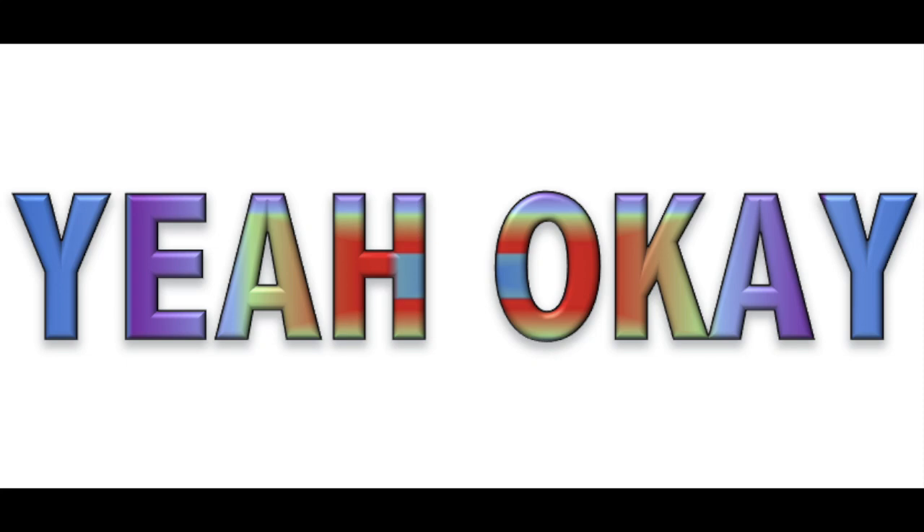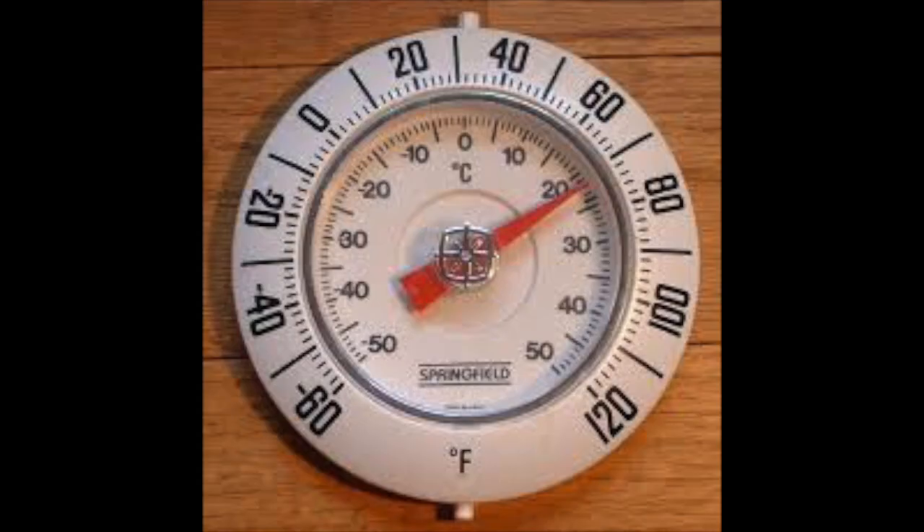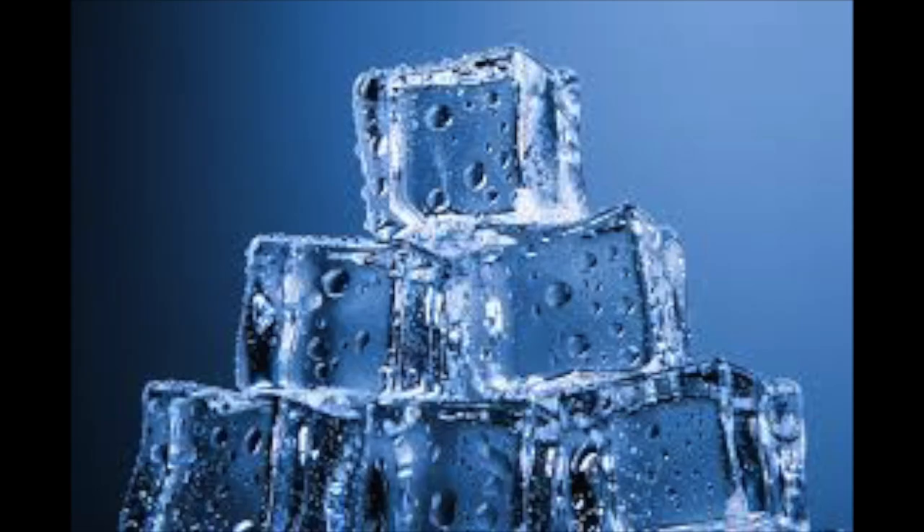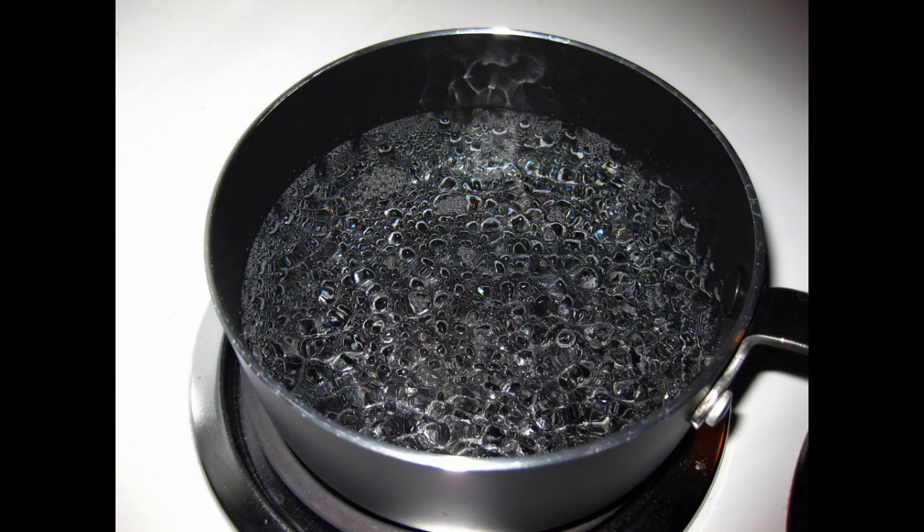There is one thing that really makes customary stand out: Fahrenheit. Sure, Celsius makes more sense — zero degrees water freezes, and 100 degrees water boils. For Fahrenheit, 32 degrees water freezes and 212 it boils. So how in any sense is Fahrenheit superior? Think about it.